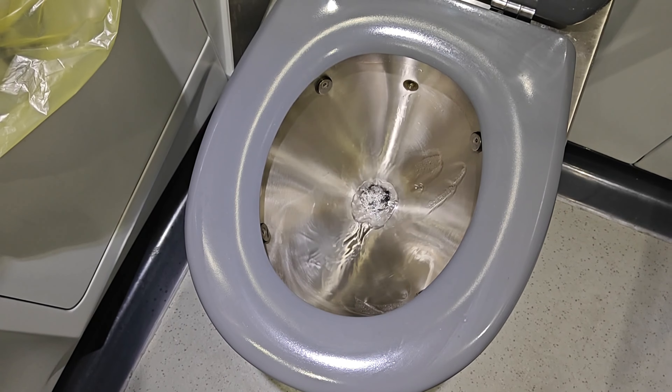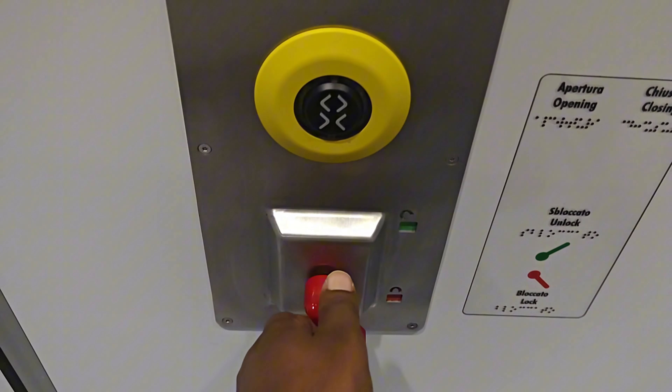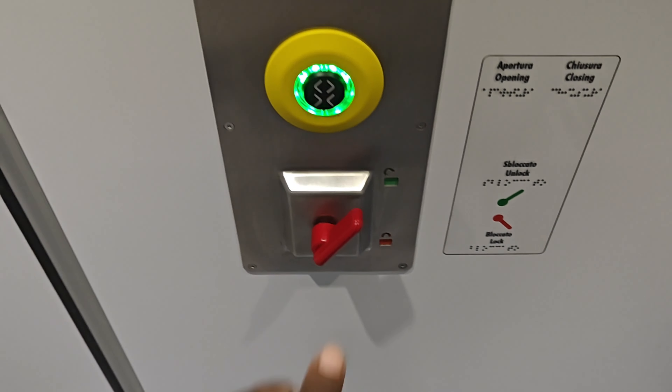Or if you need a flat surface for other tasks like applying makeup, you can use the fold-down table as a utility surface. The toilet has a cover which is clean, and to flush you just click this button. It's very clean and there's a huge space to accommodate a wheelchair in case you're disabled. To exit, you just unlock and click the button.